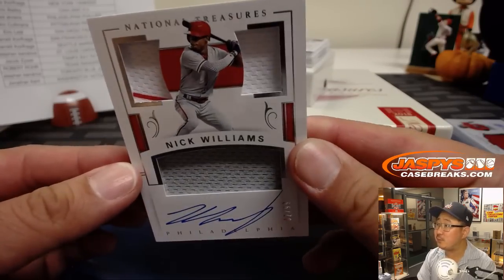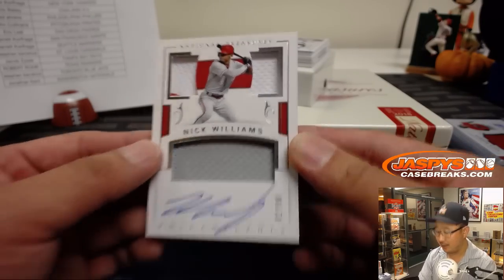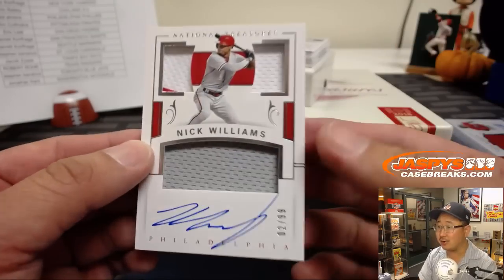Nice — I like a little bit of that Phillies pinstripe right there. Triple relic and autograph, 2 out of 99. Looks like a jack-o'-lantern, right?